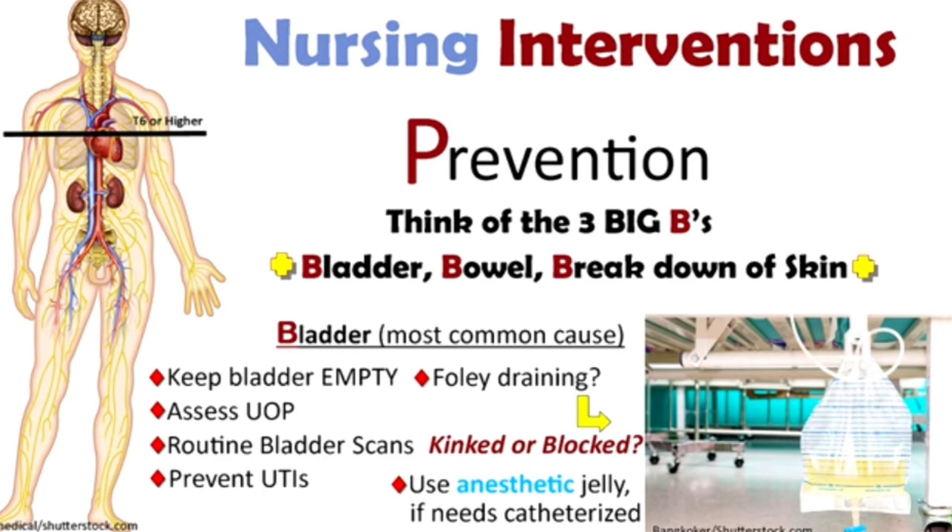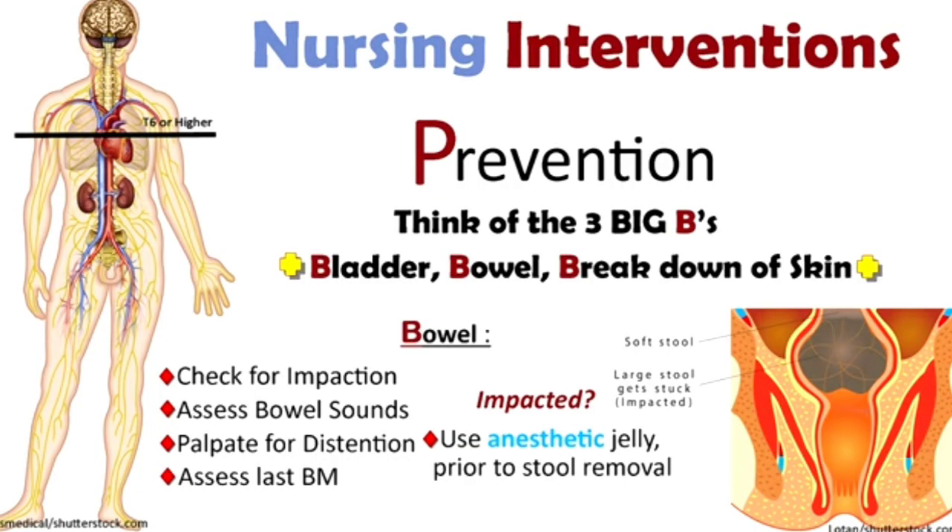Another cause of AD is an impacted bowel. Assess the bowel sounds frequently, and palpate the abdomen for any distension or hard mass. Ask the patient when they last passed stool and whether it was hard. If the bowel is impacted, use anesthetic gel to decrease stimulation prior to manually removing the stool. Applying anesthetic gel before any procedure helps reduce stimulation and avoid triggering AD.